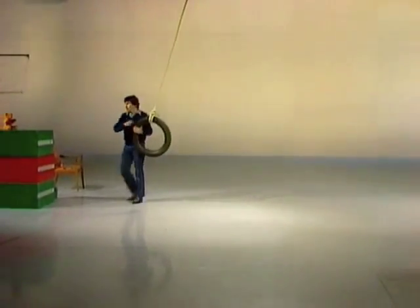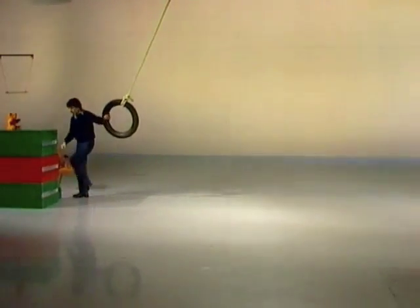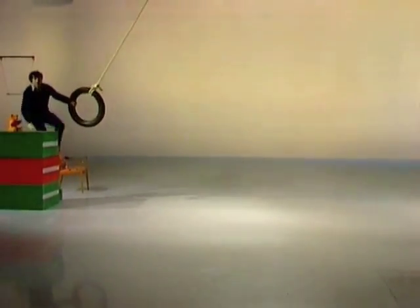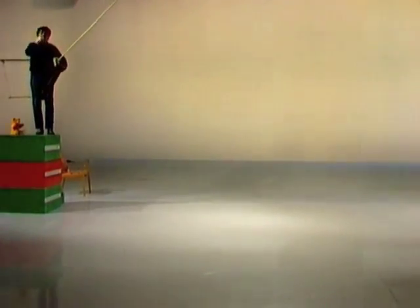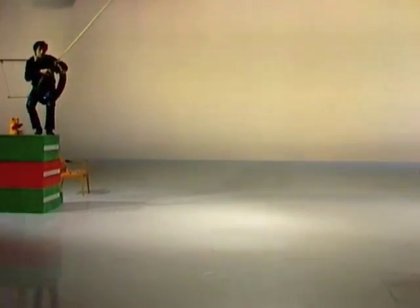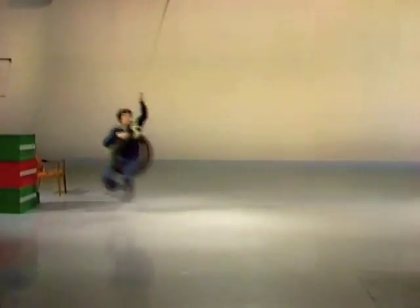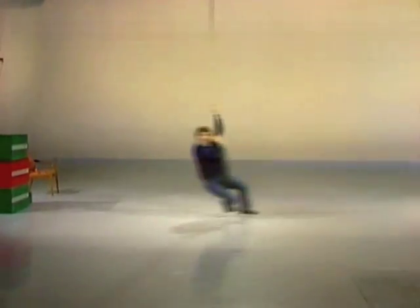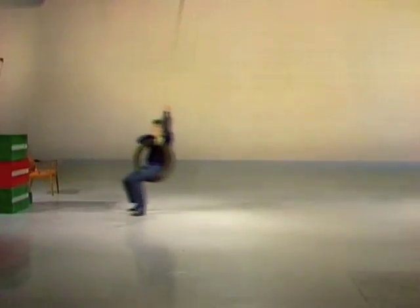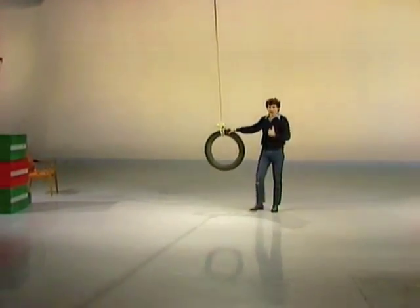I'd like to know how long it takes to get from this side, across there and back again with me on it. We'll count in seconds — one and two and like that. On your mark, get set, go. One and two and three and four... It looks as if it's taking about four seconds to get there and back. That's with me on it.